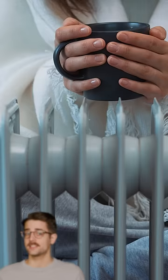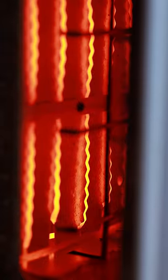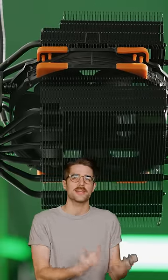The answer: surface area. Heat needs lots of surface area to dissipate effectively. It's the reason why radiators in buildings are that funky shape, why there are all those coils in your toaster, and why there are so many little metal fins on computer heat sinks.